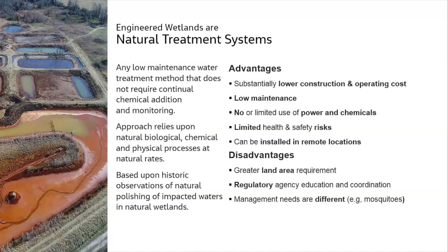Natural treatment systems offer a lot of advantages compared to conventional systems: substantially lower construction and operating cost, low maintenance efforts because they mostly rely on natural processes, and no or limited use of power and chemicals. These systems are designed for gravity flow and natural processes of chemical removal and biological assimilation. They're essentially healthier and safer than conventional systems — nothing can explode, people can't fall off a railing. They can operate in places where daily maintenance isn't required.